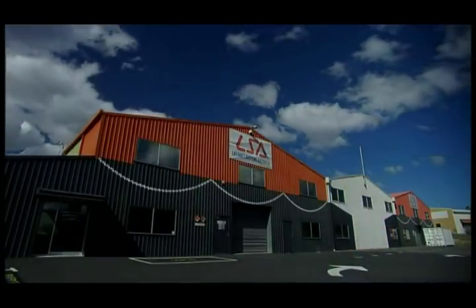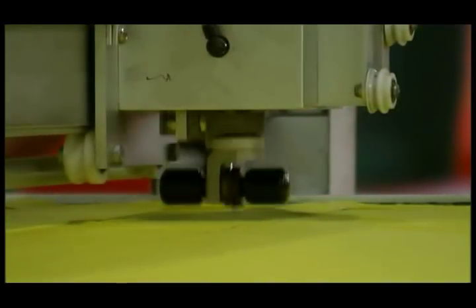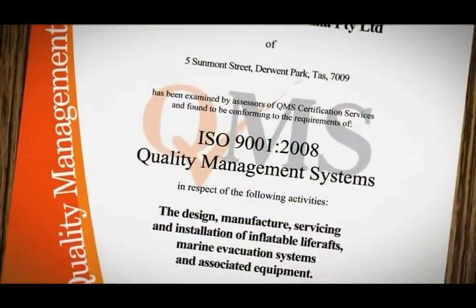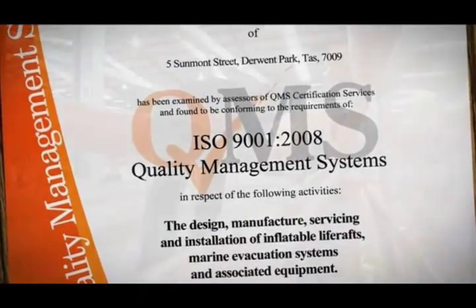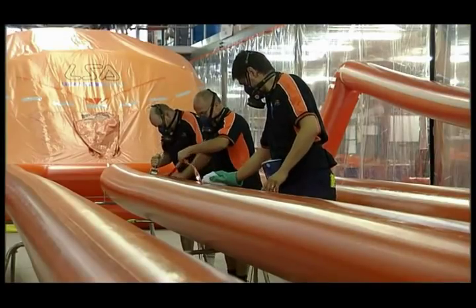LSA products are manufactured in a modern, purpose-built production facility using the latest technology and computer-aided manufacturing systems. LSA operate to an ISO 9001 quality management system and constantly strive to improve product quality and customer service.